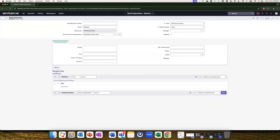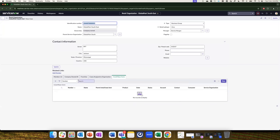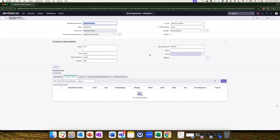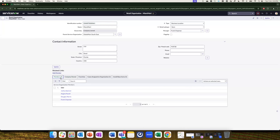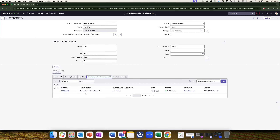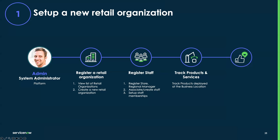Let me go back and show you how a full-fledged retail store looks. Back to Global Mart Southeast, let's open Miami Mart. You can see all the details for Miami Mart: it's a company-owned store, part of Global Mart Southeast, modeled as a business location and a store. Frank Chapman is the manager. You can add various members like store associates, additional managers, supervisors, and you can track cases assigned to the store as well as install-based items. In this demo, we saw how a system administrator was able to register a retail organization, create new members, and track products and services.